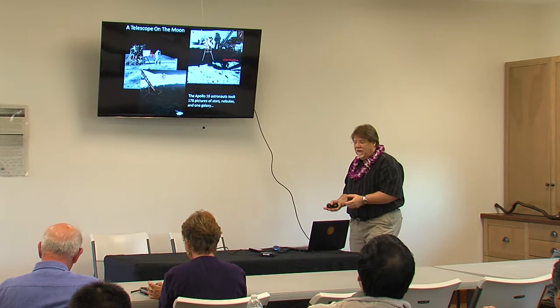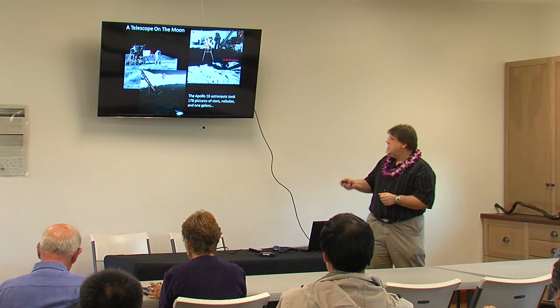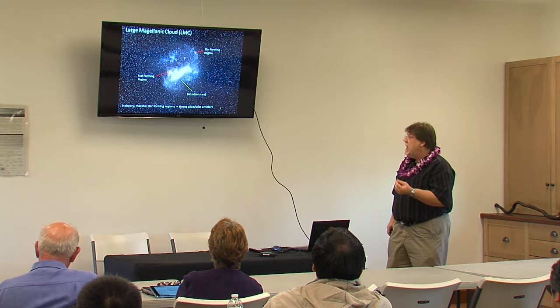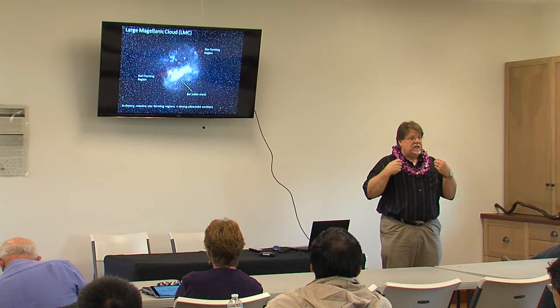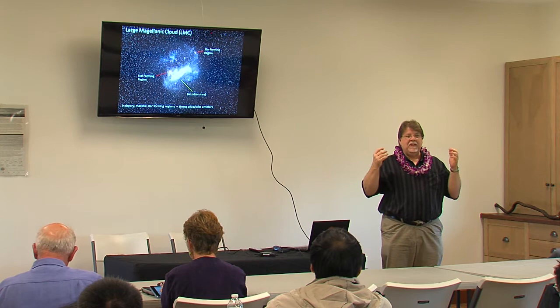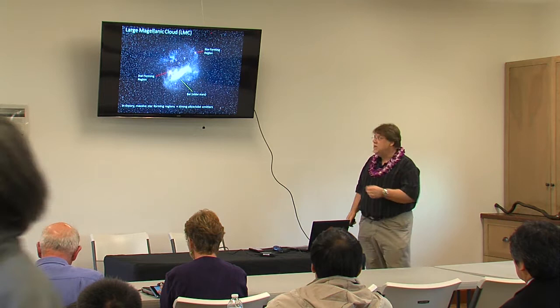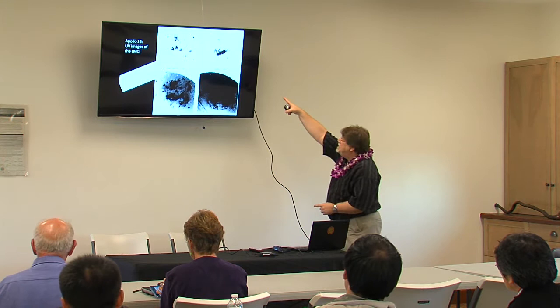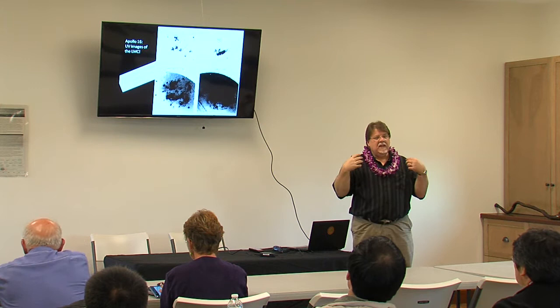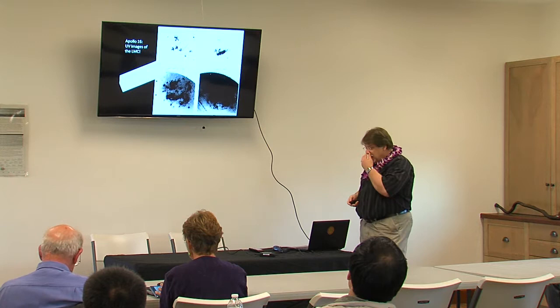They observed stars and took 178 pictures. But one of the objects they observed was not a star — this is the plane of the Milky Way. There's an object called the Large Magellanic Cloud, which is in fact a satellite galaxy next to our own. They chose to observe it because of all the blue and red blobs — new stars being formed. Hot stars emit in the ultraviolet, and they had an ultraviolet telescope. They got an image showing star formation in this object, seen from the Moon, and published many papers. That was really the first astronomy on the Moon.